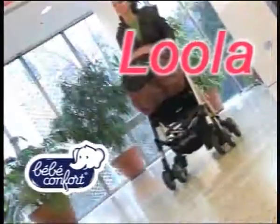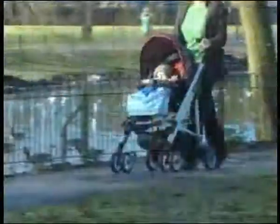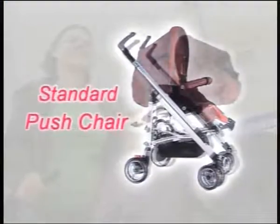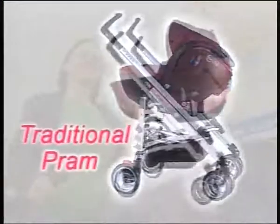The versatile Bebe Confort Lula is one of the few pushchairs that combines funk with practicality. Designed to make life more pleasurable for you and your baby, you can use it as a standard pushchair, travel system with infant carrier or traditional pram using a carry cot.